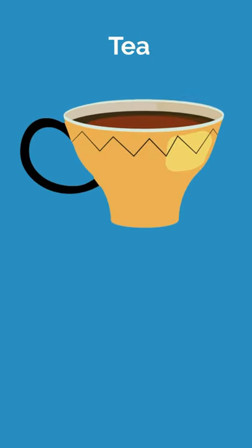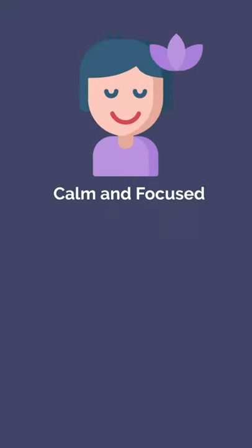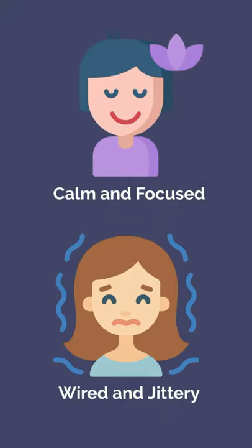2. Reach for tea instead of coffee. Tea has L-theanine in addition to caffeine, which makes you feel calm and focused instead of wired and jittery.